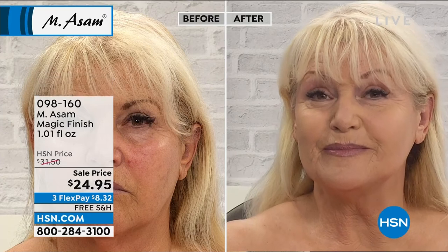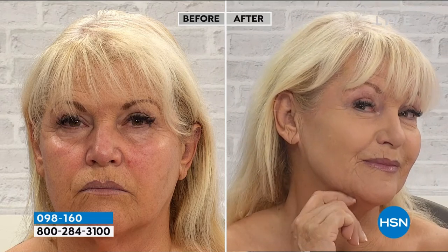I love it — and instantly, right before your very eyes. We are very, very busy. I'm so thrilled this is finally back in stock. It's not heavy whatsoever. It gives you that magic, beautiful, porcelain, flawless finish — as we're showcasing here with Connie in the studio in Germany. No mirror, in a matter of seconds — and that's the amazing thing about it.